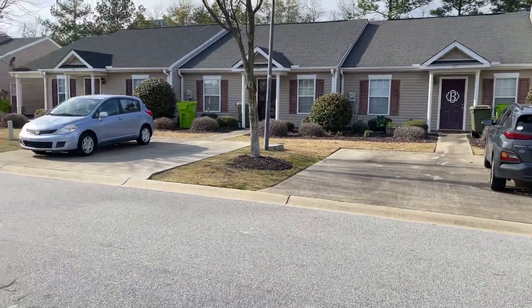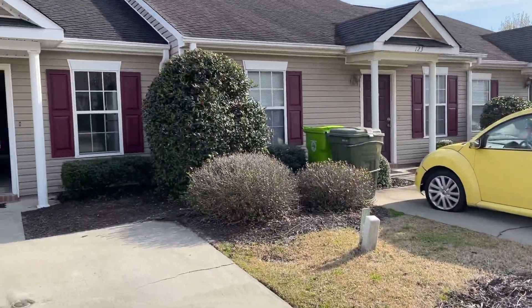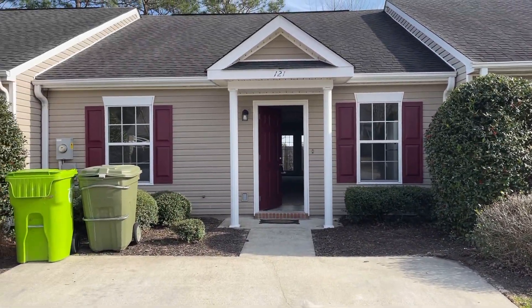Hello, and welcome to 121 Cedar Glen Lane, located in the Cedar Glen neighborhood just off of I-20 and 77. Let's take a quick tour of this lovely patio home.